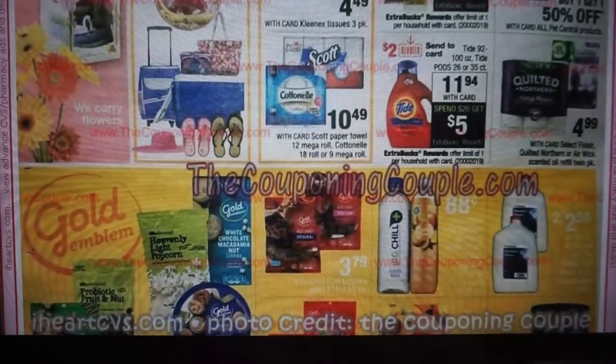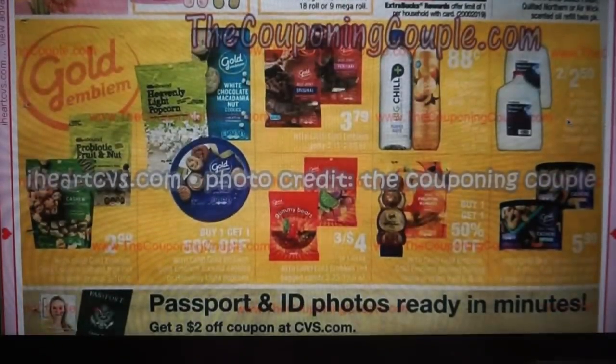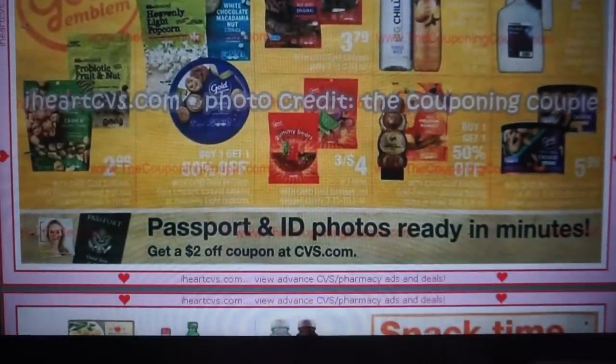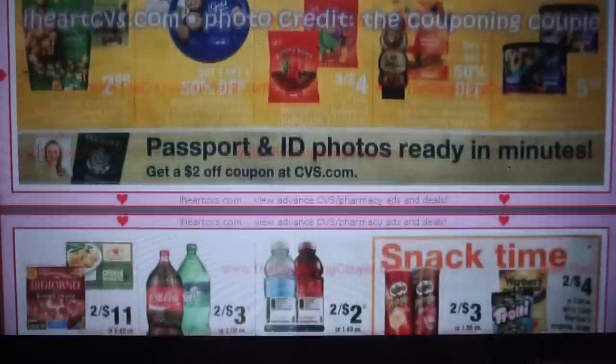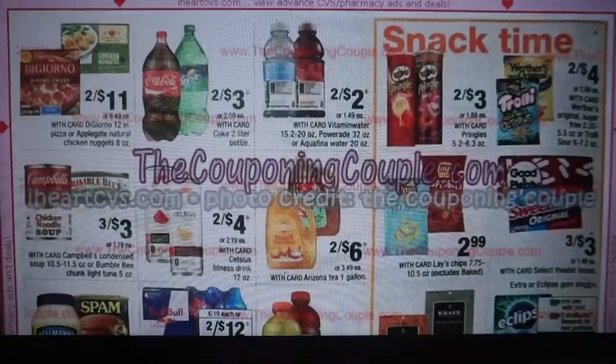Not too much going on otherwise. Airwick has about a $1.50 coupon on the refills, but I'm not really digging that deal. We have some Gold Emblem products. Passports and ID photos — you can get a $2 off coupon at CVS.com if you need that. Soda and Vitamin Water are two for $2.00, so $1.00 each — that's not bad.